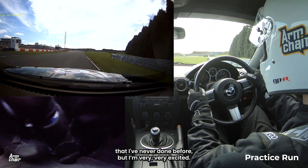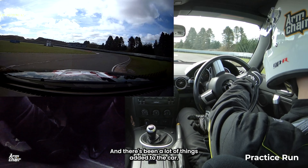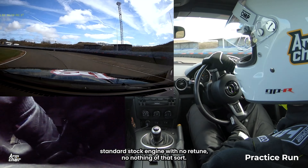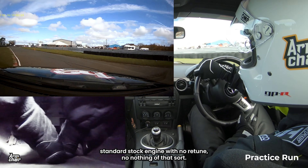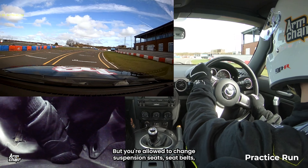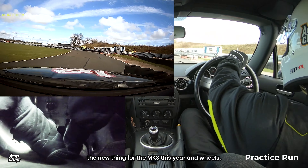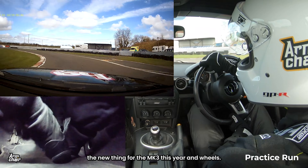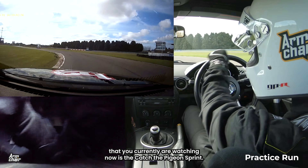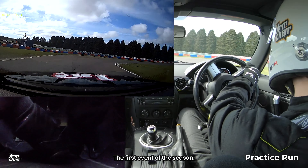Sprints and hill climbs are something I've never done before, but I'm very, very excited. There's been a lot of things added to the car — nothing engine related, as the championship requires a standard stock engine with no retune. But you're allowed to change suspension, seats, seat belts for harnesses, steering wheel, and back box is the new thing for the Mark III this year, and wheels. I'm hoping to film all the events, and the event you're watching now is the Catch the Pigeon Sprint, the first event of the season.